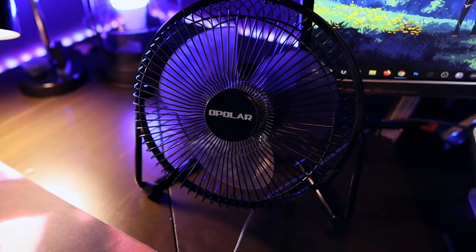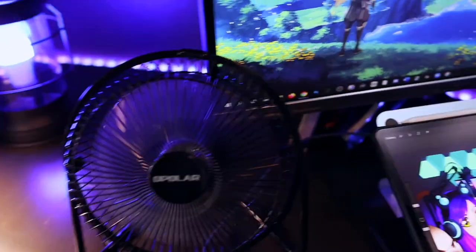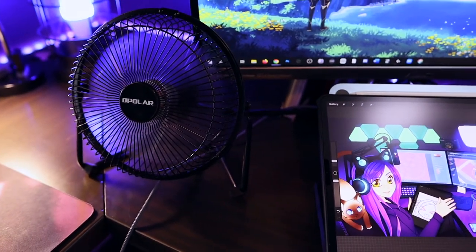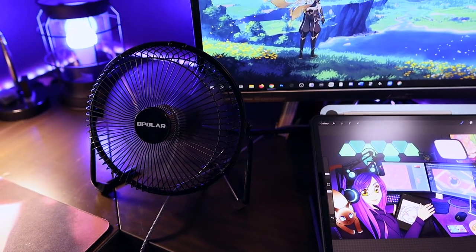I live in Texas and it gets incredibly hot here. I spend a lot of time researching every purchase I make and this simple fan is no different. I definitely recommend it if you have a workspace that can get pretty warm but you still want it to be relatively quiet.